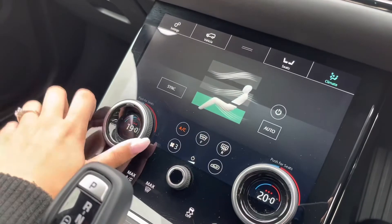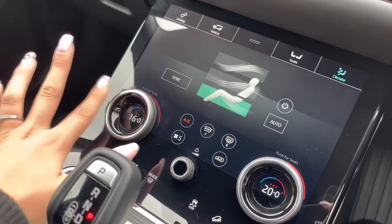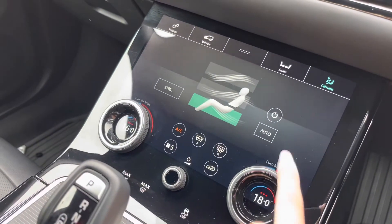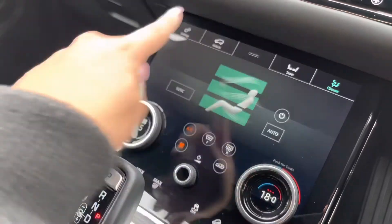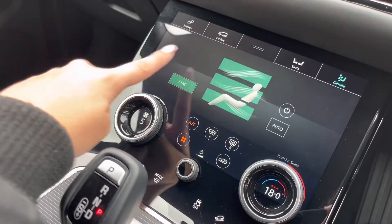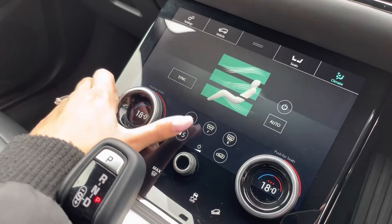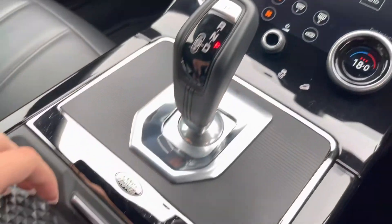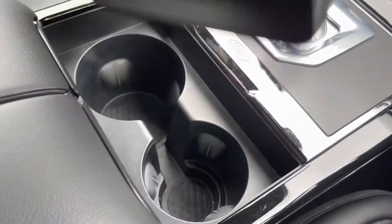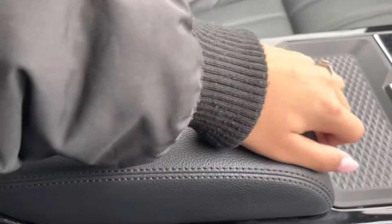You also have dual climate control where you can easily adjust the airflow, air direction, and temperature, ensuring both you and your front passenger are kept at comfortable temperatures on any journey. You can also change the airflow to suit your needs. Additionally, you have two cup holders as well as a handy centre storage compartment which opens up in two halves.